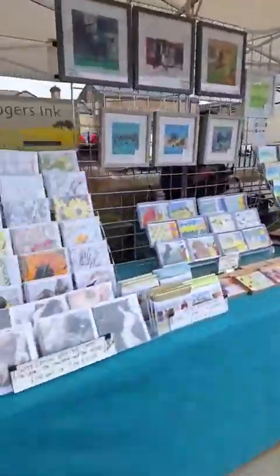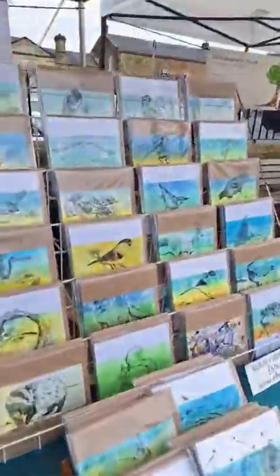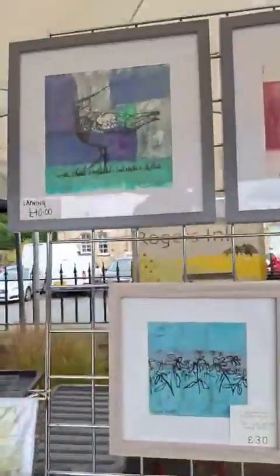Then we've got Rogers Inc. Stock your card drawers up, and we've even got some beautiful original art for sale here as well.